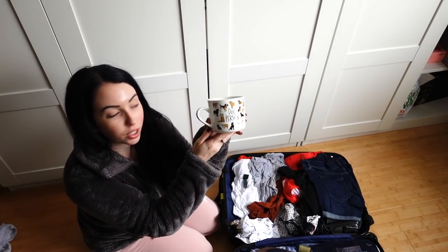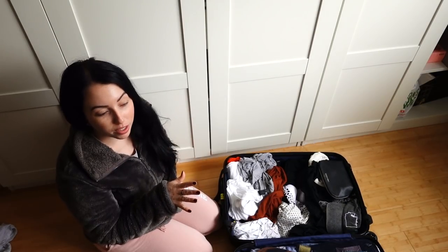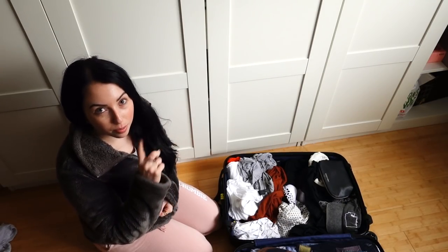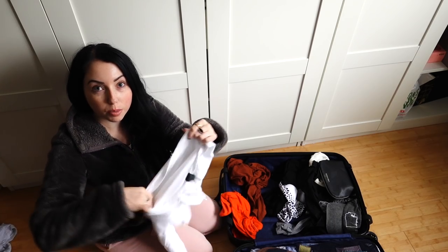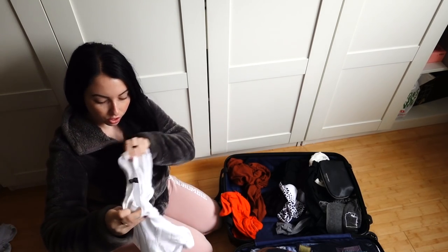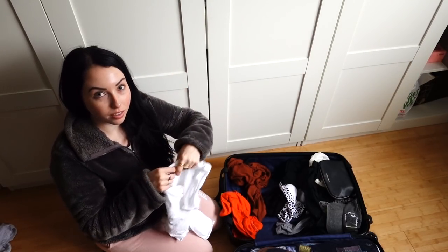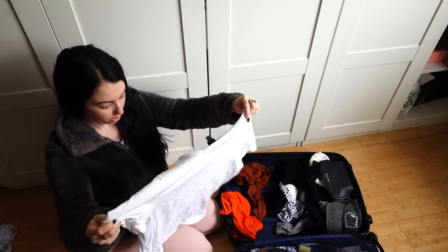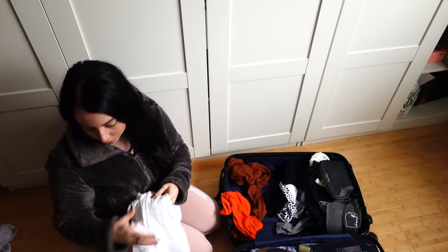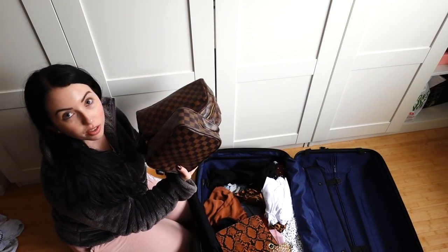My boyfriend got me this super cute dog mug at Target — says 'dog person.' You'll notice my wardrobe is mostly black and white. I had a ton of clothes because I thought I was going straight from Hawaii to Florida. I need to figure out what stain remover they used because my shirt was stained with black hair dye — like all over the collar — and it fully came out. I'll put that in the description box.